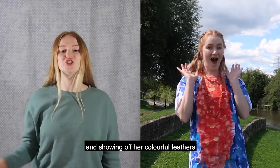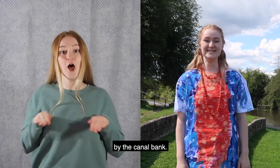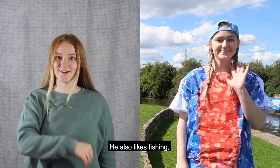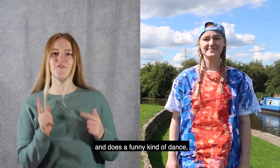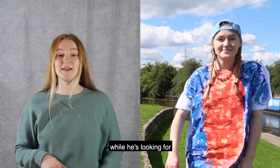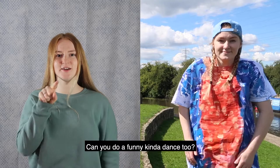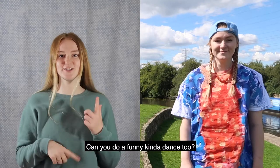She likes fishing and showing off her colourful feathers by the canal bank. And this is Papa Kingfisher. He also likes fishing and does a funny kind of dance while he's looking for the fish he's going to catch. Can you do a funny kind of dance too?